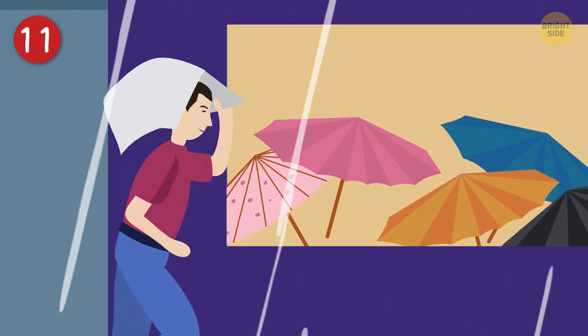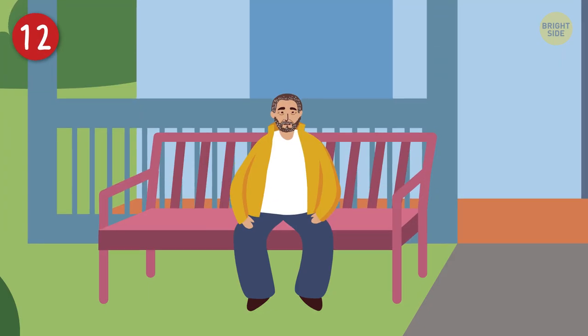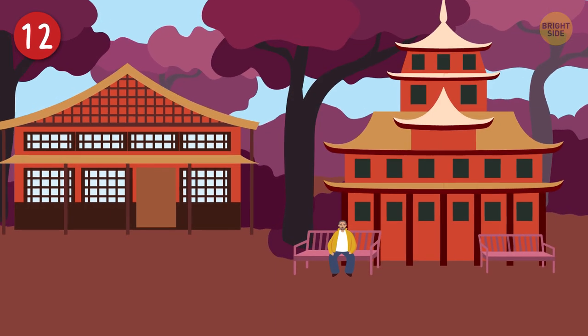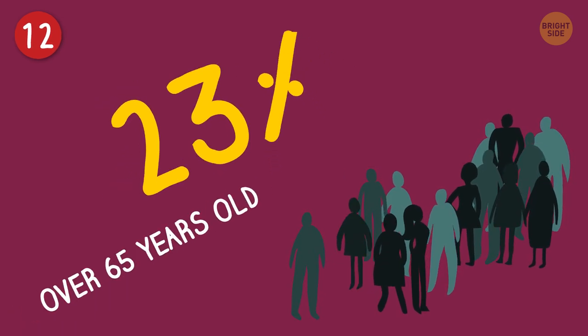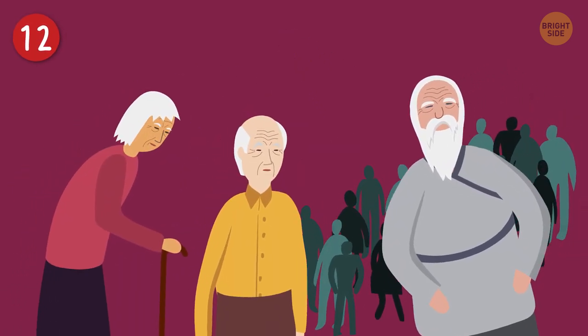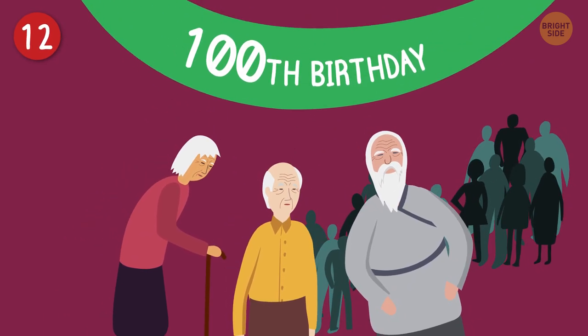Don't worry, though — there are countless convenience stores where you can pop in and get yourself an umbrella. If you're looking for a place to spend your golden years, you'll be in good company in Japan. About 23% of the population is over 65 years old. In fact, it's also the country with the most centenarians — people who have celebrated their 100th birthday.